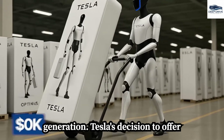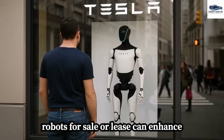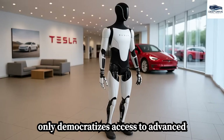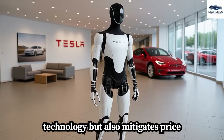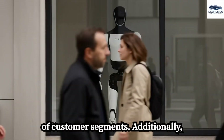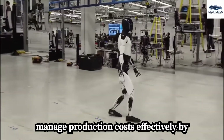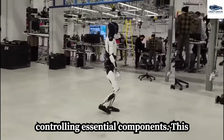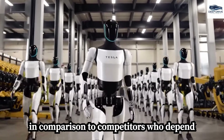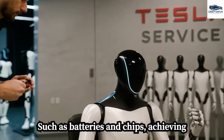In terms of revenue generation, Tesla's decision to offer robots for sale or lease can enhance financial performance through subscription services. This strategy not only democratizes access to advanced technology but also mitigates price competition, appealing to a diverse range of customer segments. Additionally, vertical integration empowers Tesla to manage production costs effectively by controlling essential components, significantly reducing expenses compared to competitors who depend on external suppliers for critical parts such as batteries and chips.